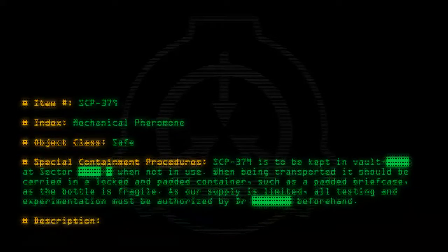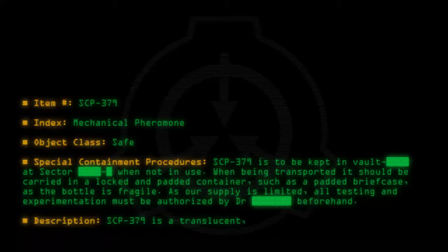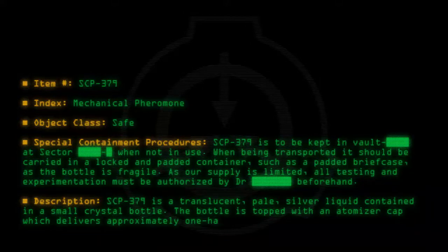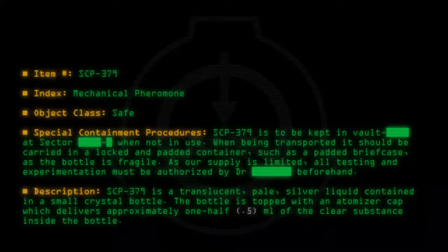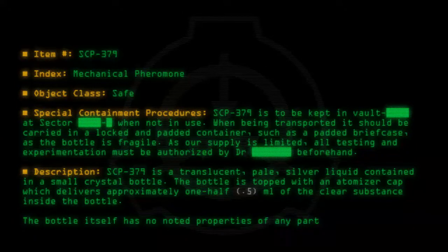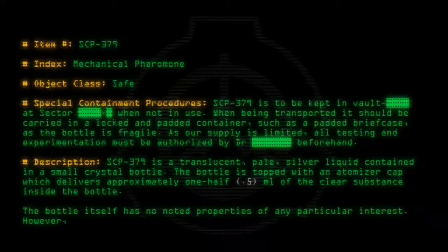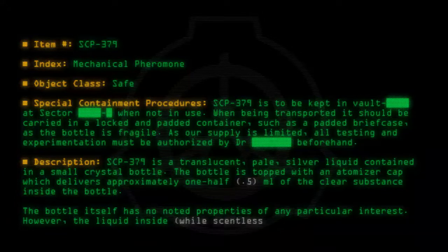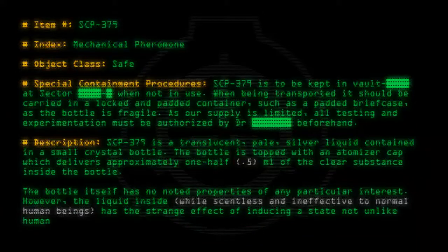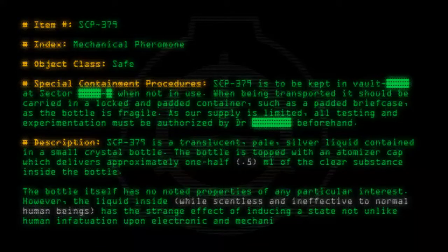Description: SCP-379 is a translucent, pale silver liquid contained in a small crystal bottle. The bottle is topped with an atomizer cap which delivers approximately one half (0.5) milliliters of the clear substance. The bottle itself has no noted properties of any particular interest. However, the liquid inside, while scentless and ineffective to normal human beings, has the strange effect of inducing a state not unlike human infatuation upon electronic and mechanical devices when applied to a person or object.